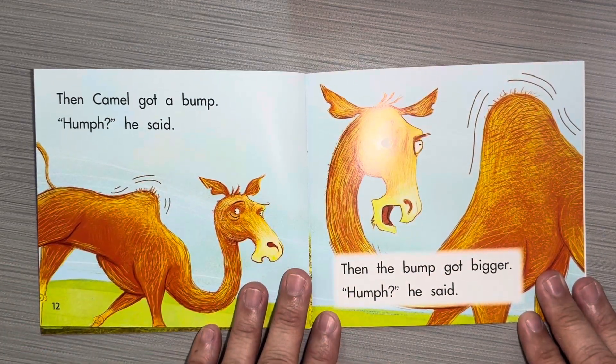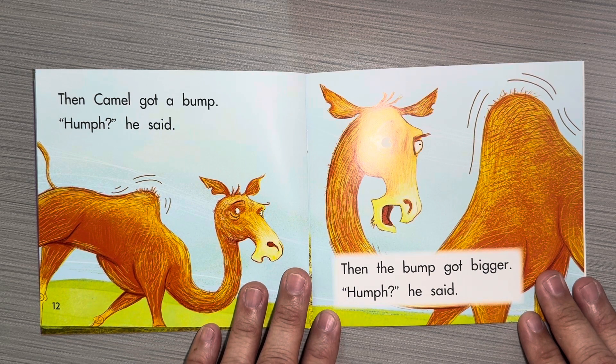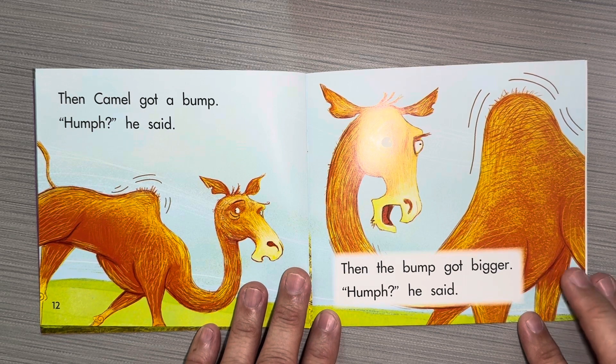Then Camel got a bump. Hmm, said Camel. Then the bump got bigger. Hmm, said Camel.